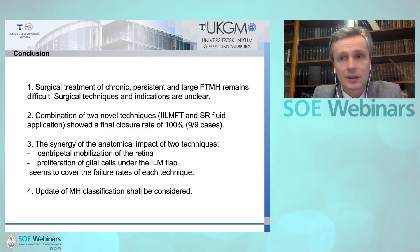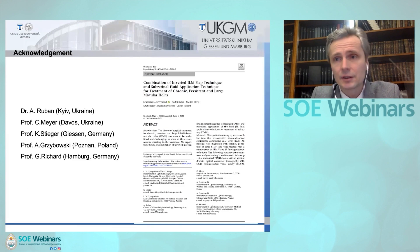Thank you for your attention. I would like to acknowledge my co-authors: Dr. Ruban, Professor Meyer, Professor Stieger, Professor Grzybowski, and Professor Richard. Thank you very much. Have a nice day.